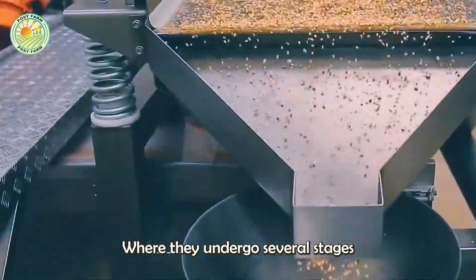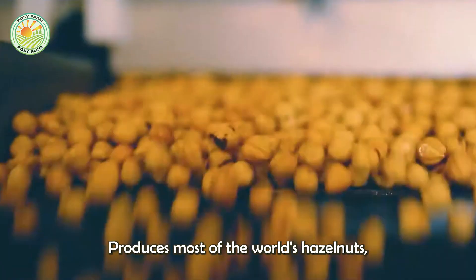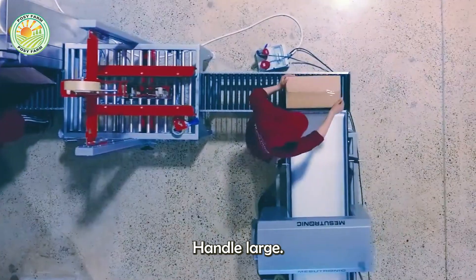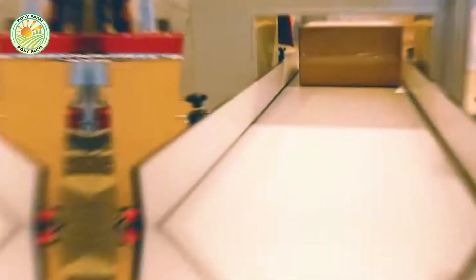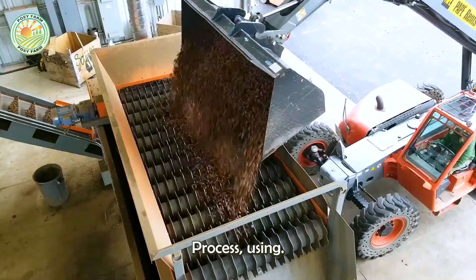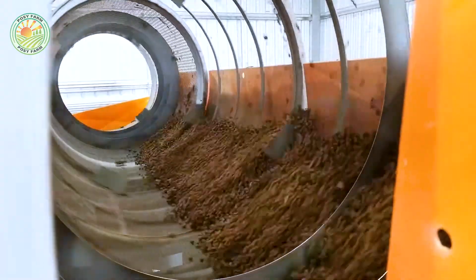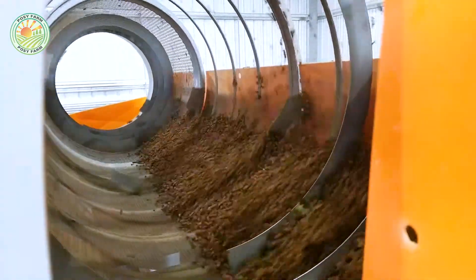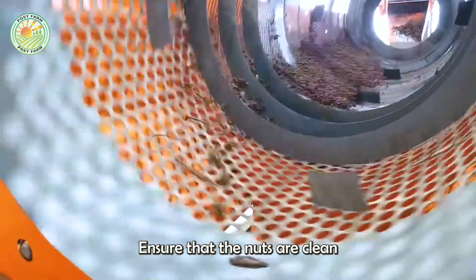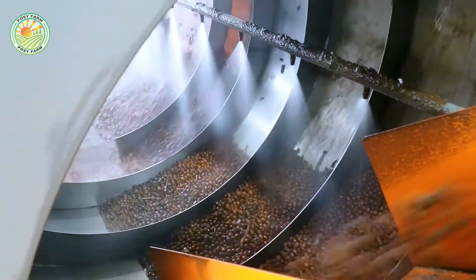Once harvested, hazelnuts are transported to processing plants where they undergo several stages of preparation before being sold or exported. In countries like Turkey, which produces most of the world's hazelnuts, processing facilities are equipped with modern machinery to handle large quantities. When brought into the factory, they undergo a thorough cleaning process using machinery to remove impurities such as leaves, branches, soil, and stones. Sieving systems, air blowers, and magnets are typically employed to ensure the nuts are clean before proceeding to the next stages.